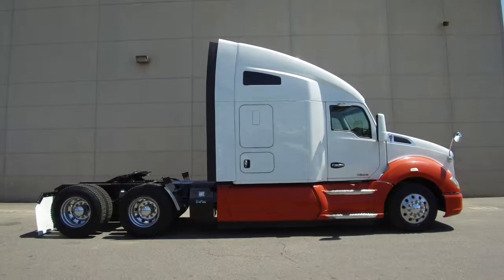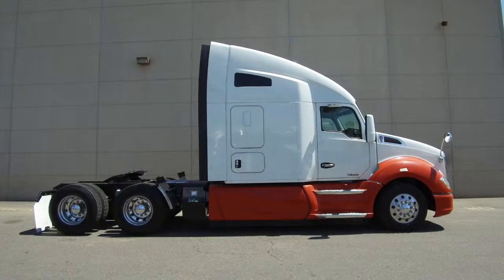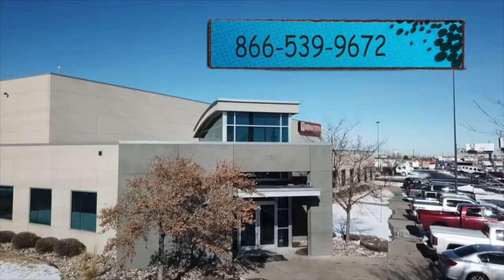If you want this truck, a 2016 Kenworth T680, call MHC Denver today at 866-539-9672.